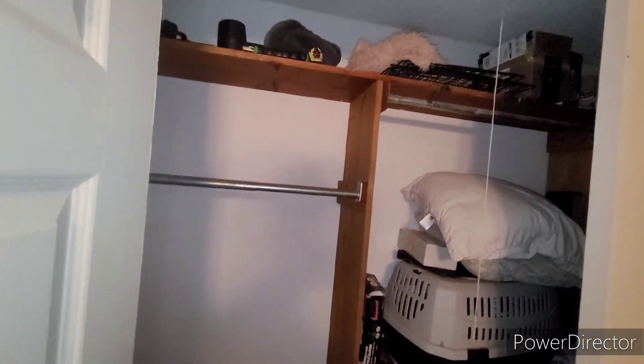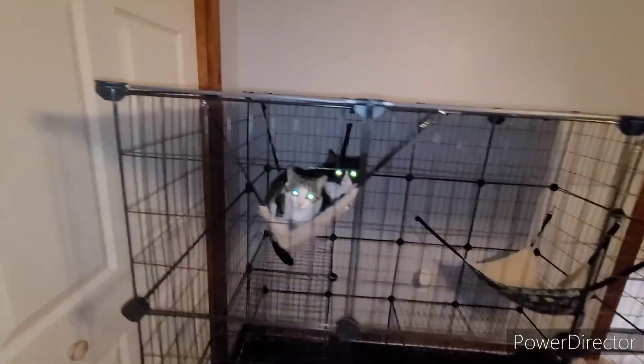Here's your first closet area — got some cute little kitties in here, neat little cat cage. I guess this would be your linen closet.